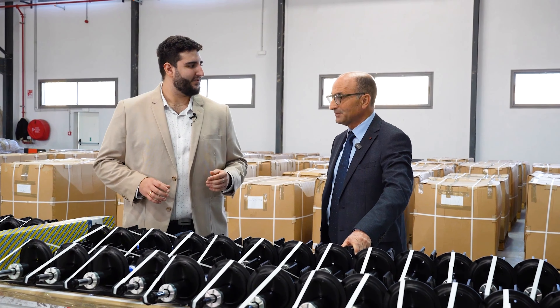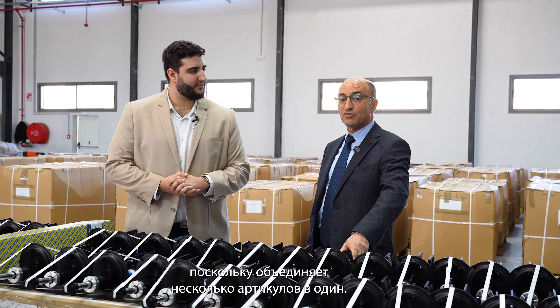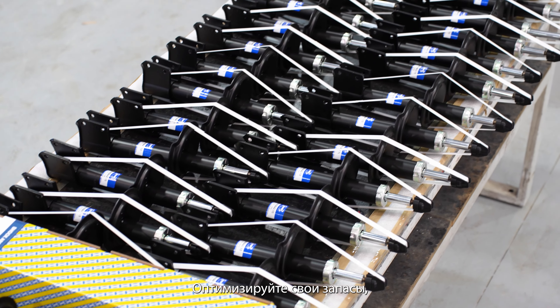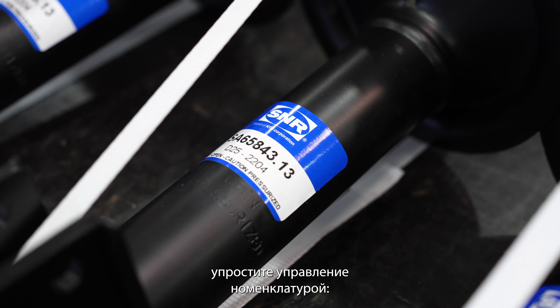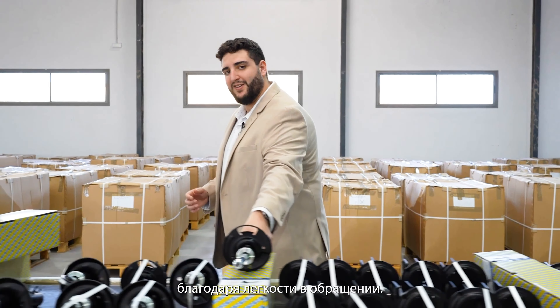Hi Afed. Hi Jonathan. About these 800 references — this range makes your daily life easier as it brings together several references in one. Optimizing your stocks, simplifying reference management, it's a real advantage. Our objective is to facilitate your everyday life through effortless manipulation without any exertion.